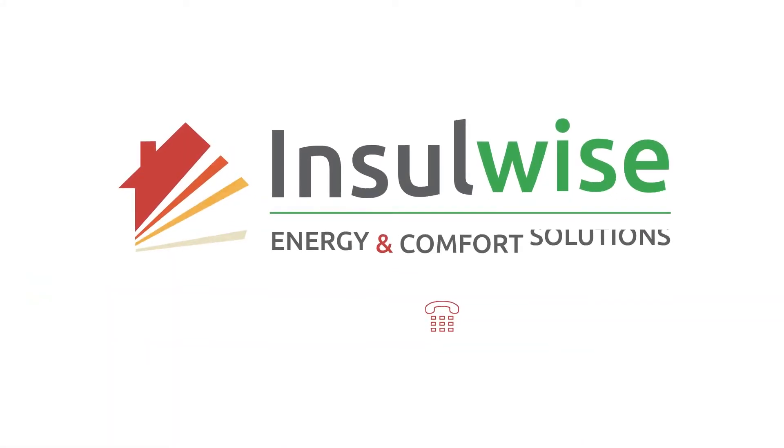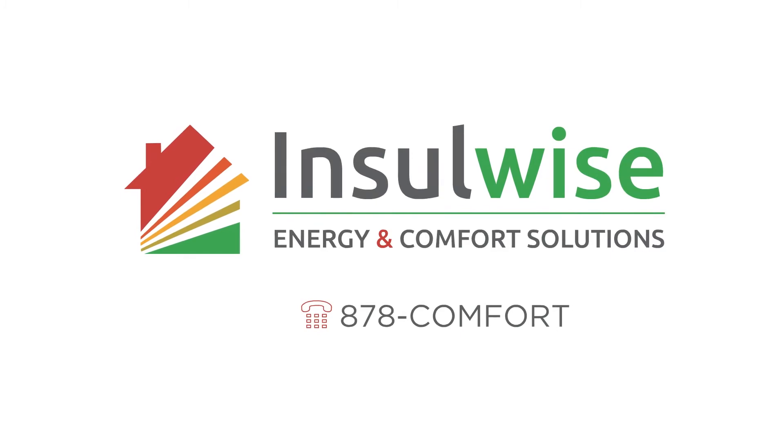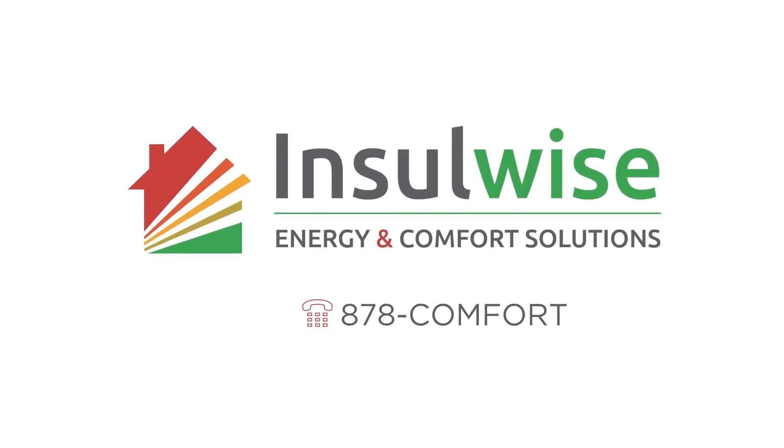See how InsulWise solves wintertime syndrome in our next animation.